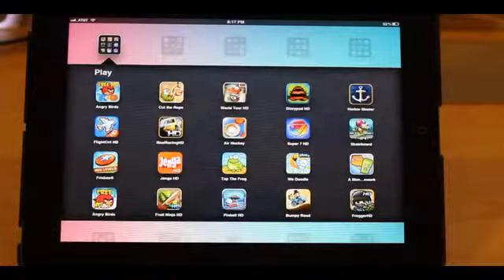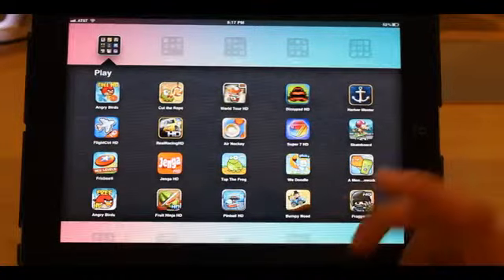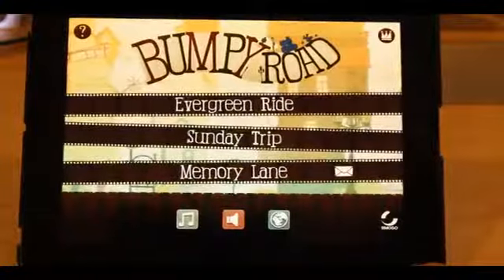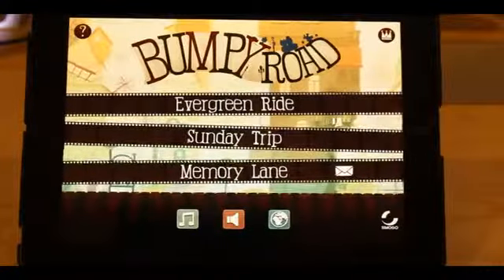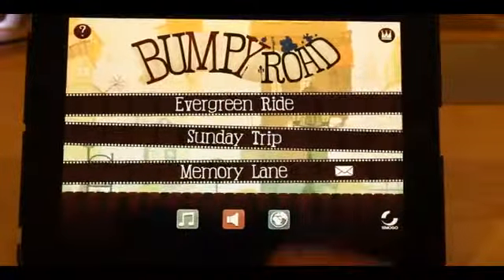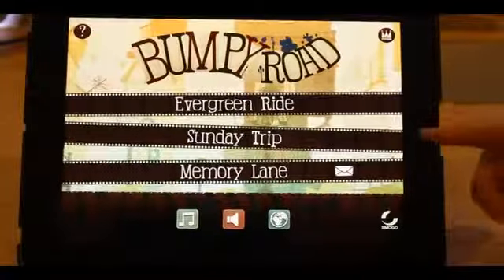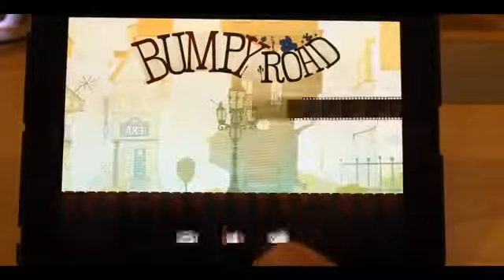The first app I'm going to show you is Bumpy Road. It's a game available on the App Store for $2.99 as of today, because that price can definitely change. When I got this game it was actually free, so it was a really good deal. There are different versions of the game that you can play — I'm just going to choose Evergreen Ride to show you. The goal is to keep this car moving as long as possible, and you do that by collecting these little gizmos.